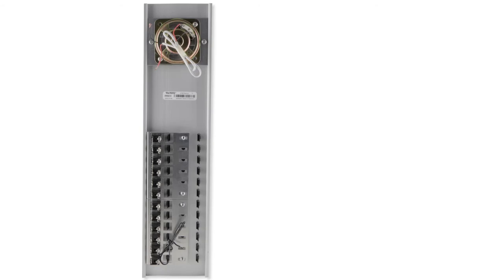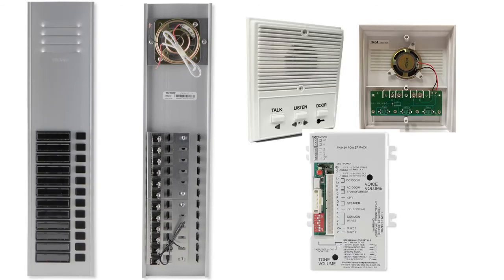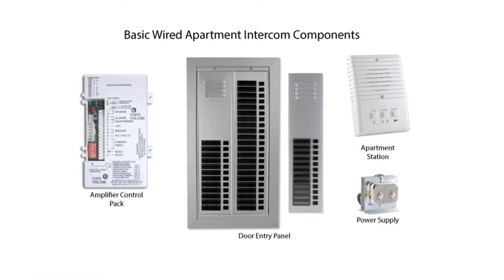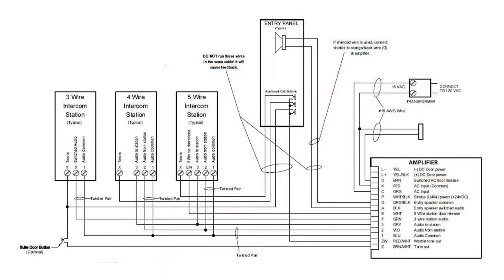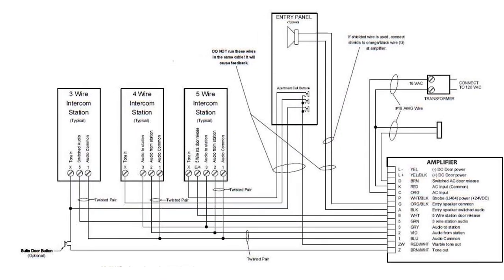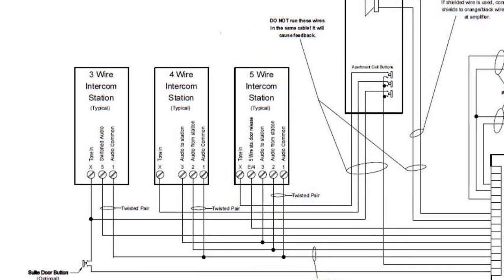If the stations and the door entry units consist of nothing but buttons, then there is a separate amplifier that drives the entire system. With this type of system, you can simply replace individual defective components. The stations will typically have three, four, or five wires run to them, so you need to ensure you replace components with equivalent equipment.